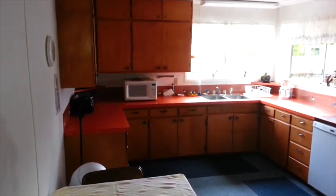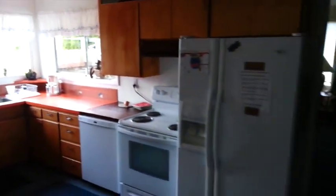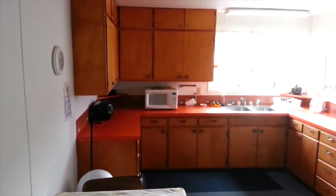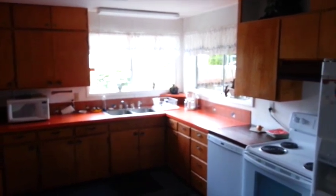Coming in here we have the kitchen — a really nice kitchen. We've got a toaster oven, microwave, dishwasher, oven, and refrigerator. And like I said, this is open to all of the tenants seven days a week from pretty much any hour of the day. So it's just a nice place to come if you get tired of cooking in your RV — you can come in here and make yourself a meal.